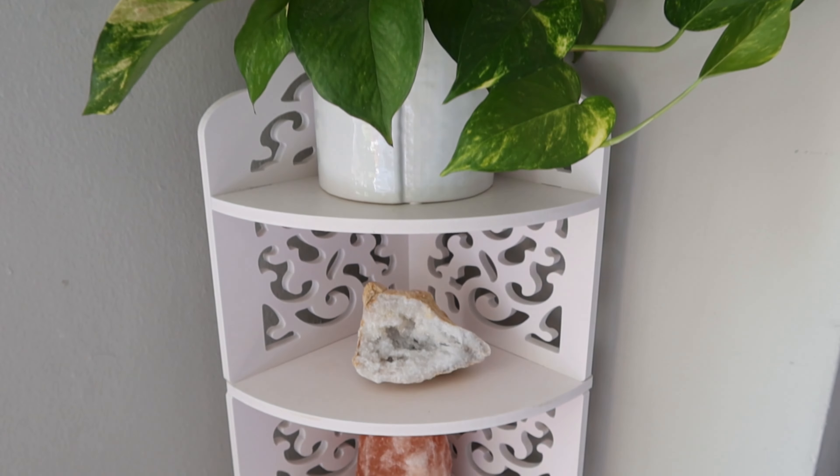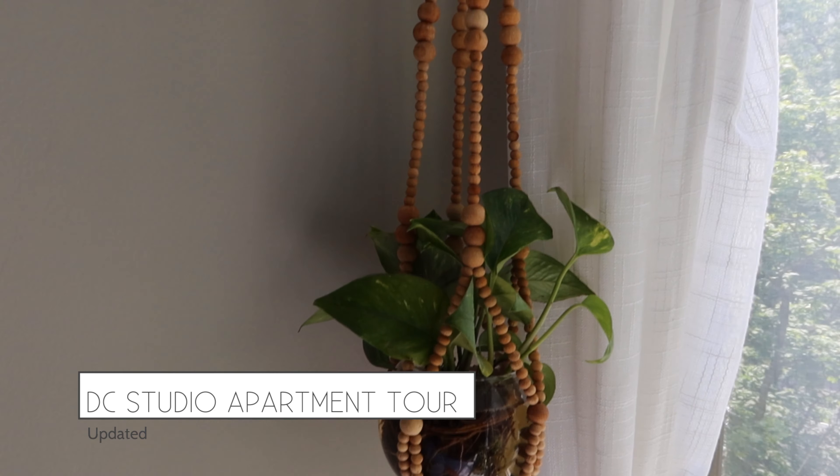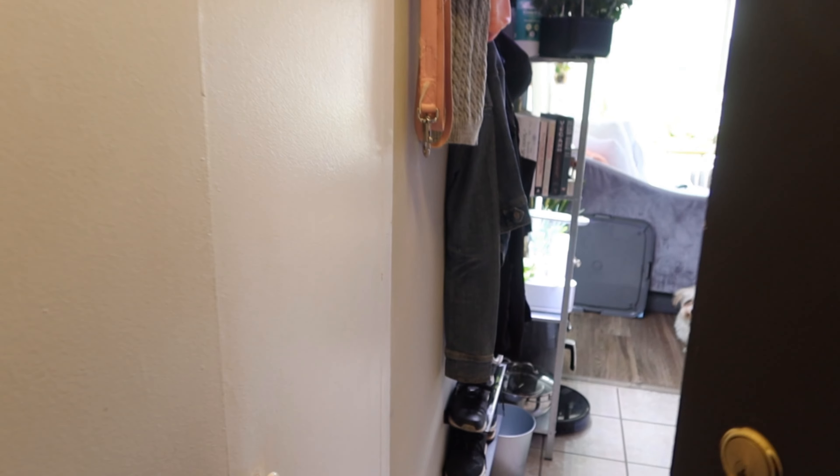Peace, lovies! It's Amira, also known as Blissfully Mindful, back with an updated DC studio apartment tour. Our 325 square feet of goodness — welcome! We're going to jump right into it.